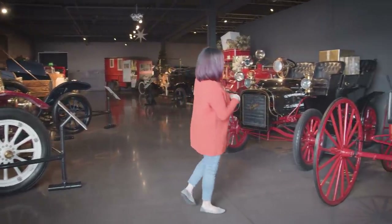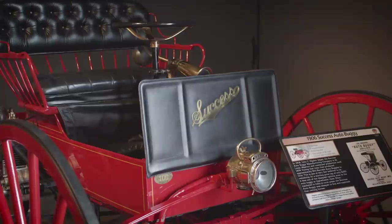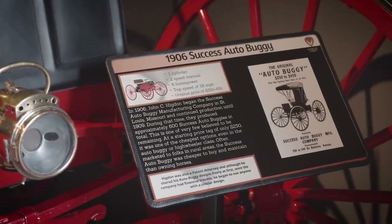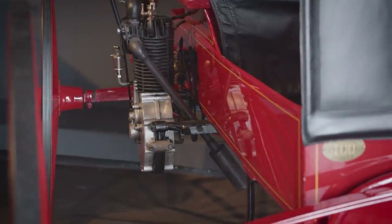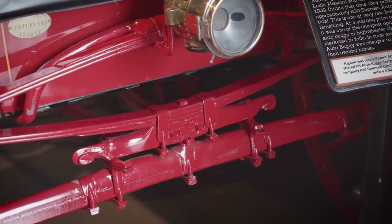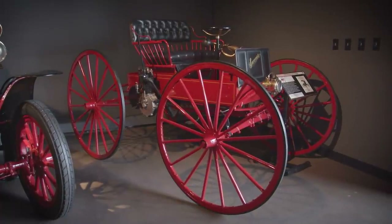We actually begin with our 1906 Success Auto Buggy. The Success Company produced regular horse-drawn buggies prior — this was their foray into the auto buggy world. It has this tiny little engine on the side. They actually said it was so simple that even a child could drive it — I don't think that's recommended.